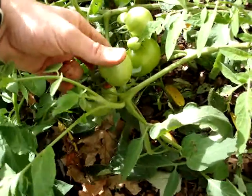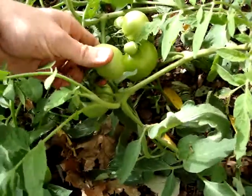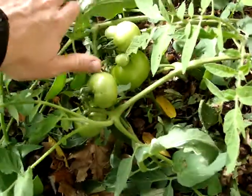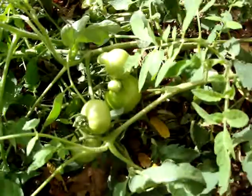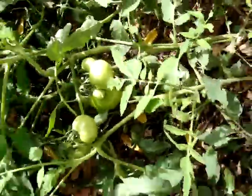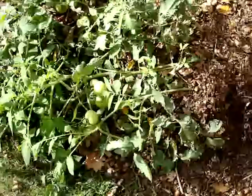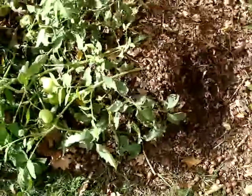They're not edible the way that tomatoes are. Potato fruit at the top is not to be eaten because they're considered poison. Tomatoes and potatoes are in the same family as nightshade, which is a well-known plant that is poisonous to humans. So that's the potatoes growing right there.